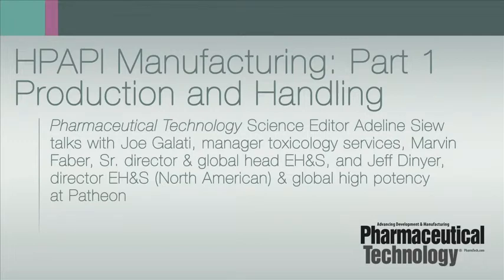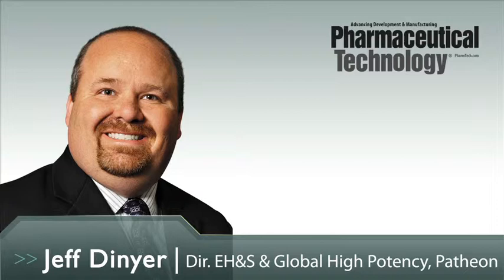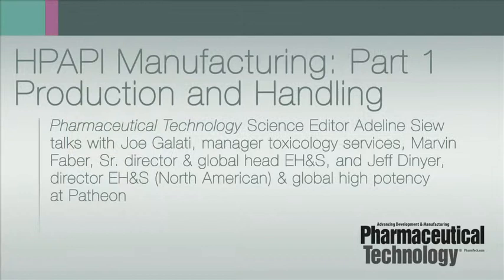This is Adeline Siu, Editor of Pharmaceutical Technology Europe. Joining me today is Joe Galati, Manager of Toxicology Services, Marvin Faber, Senior Director and Global Head of Environmental Health and Safety, and Jeff Dinyer, Director of Environmental Health and Safety North America and Global Potent Compound Expert, all from Patheon. Joe, Marvin, and Jeff, thank you for being here to talk with us about the manufacture of highly potent APIs.